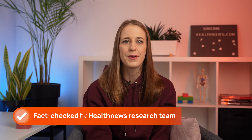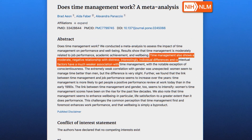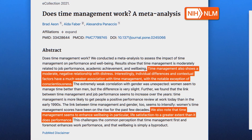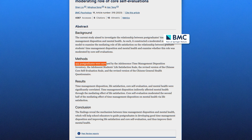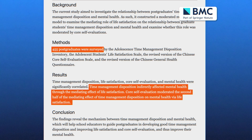At HealthNews, we always fact-check and ensure the information we share is backed by research. So what does science say about the connection between effective time management and our well-being? According to a 2021 meta-analysis, effective time management, while not necessarily boosting productivity, may reduce stress and enhance psychological well-being. Similarly, a 2023 study of 455 postgraduate students revealed that those with stronger time management skills experience fewer mental health challenges, although the link is not direct. It could be said that effectively managing your time, whether independently or with tools such as AccuFlow, may indeed positively impact one's well-being and, in turn, boost productivity.